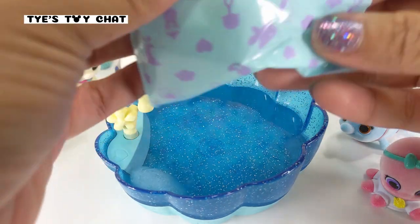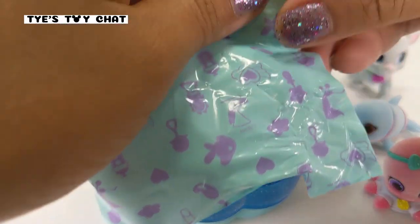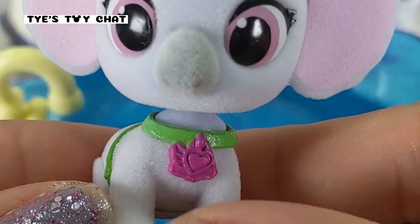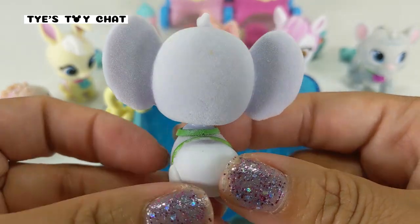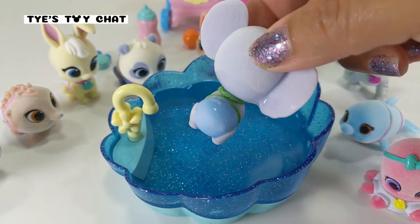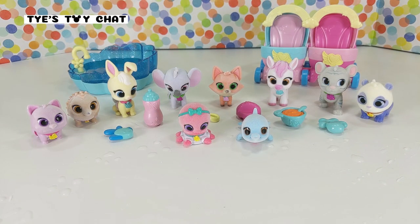We do have one last baby to open up — let's go ahead and check out our exclusive baby. Let's see who we have. It's another bobblehead! Here's the mystery baby — I think she's a koala. What do you think? Comment down below and let me know. And she color changes as well, so let's go ahead and color change her. That's a blue diaper. So here we have all of our babies in the nursery care set. Thank you so much for watching. If you'd like to see more videos like this one, please subscribe and hit that notification bell, and I'll chat with you next time. Bye!